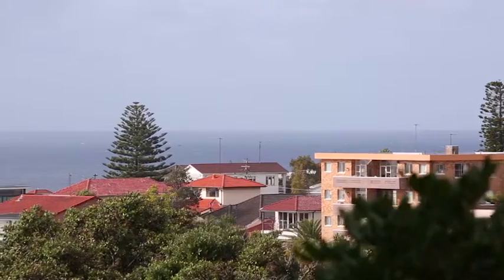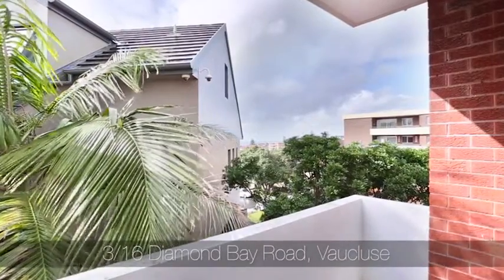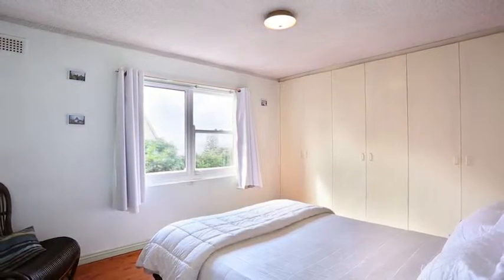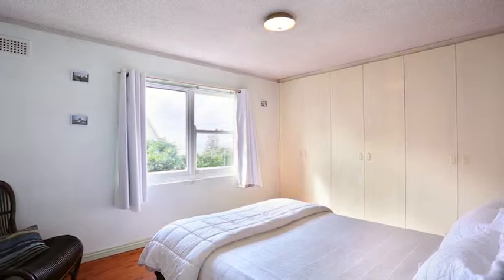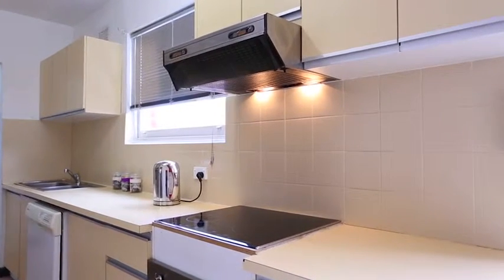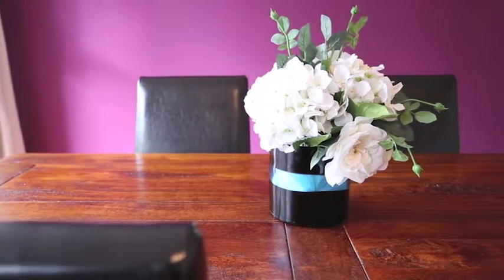What I like most about this apartment is obviously the location and also the views. You've got ocean views to the east from the lounge, dining, and also the master bedroom. You can move straight in and live in it as is, or there's definitely room to update and redesign to your own taste.